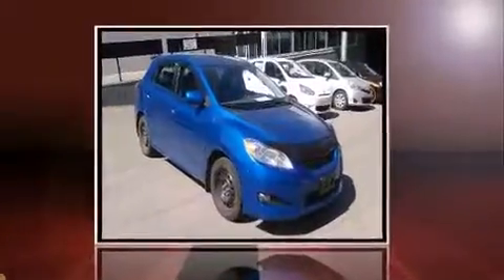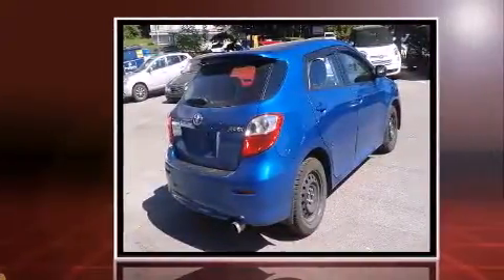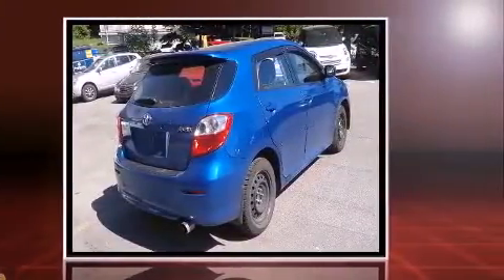Discerning drivers will appreciate the 2010 Toyota Matrix. It features a front-wheel drive platform, an automatic transmission, and a 1.8-liter four-cylinder engine.